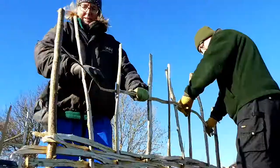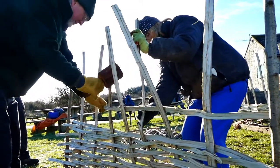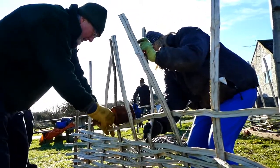This doubles the amount of material and makes it much easier to work with, as the hazel is then woven between thicker rods which are stood upright in the forming mould.